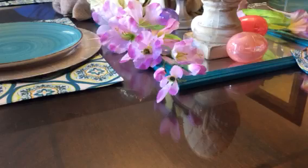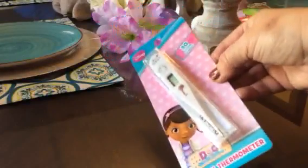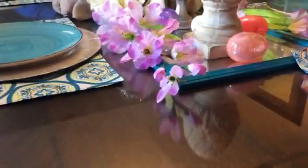Then I was able to find a digital thermometer. It is a Disney one, but I still needed it. There were a few left and I didn't really care what it looked like — just as long as I had one. So I bought it.